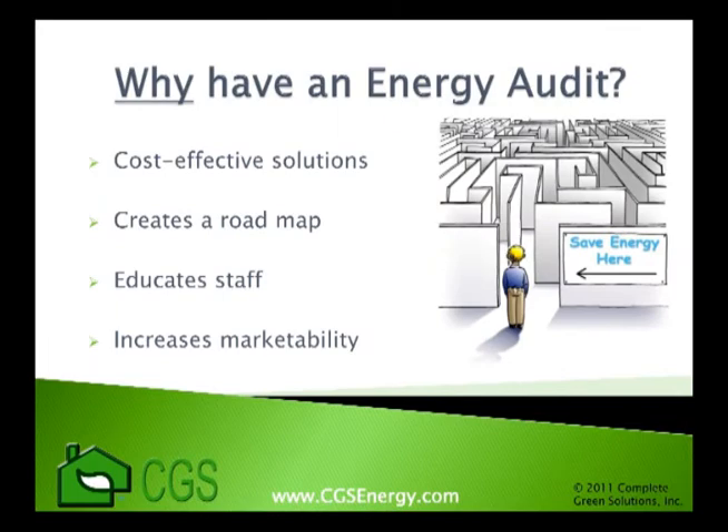Now you may ask yourself, why should I have an energy audit? Well, this is the first step towards energy savings and reducing costs. We all know that almost all buildings waste energy in some way, but where do we look? Putting together an energy saving project can be like finding our way through a maze, with many different directions to take and even more energy saving traps that don't always work.